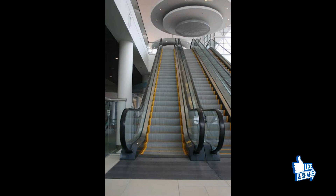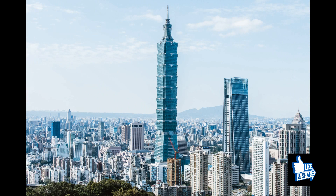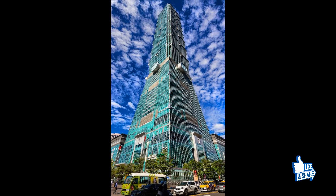The elevators work at 10 meters per second speed from ground floor to top floor. For comparison, the elevators in Taipei 101 in Taiwan operate at 16.83 meters per second, which is approximately 60 kilometers per hour speed.